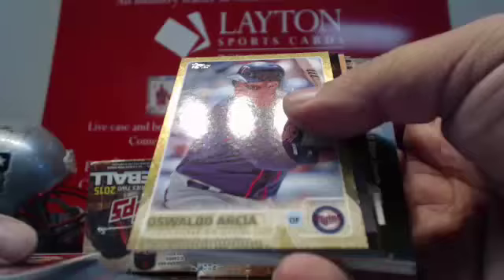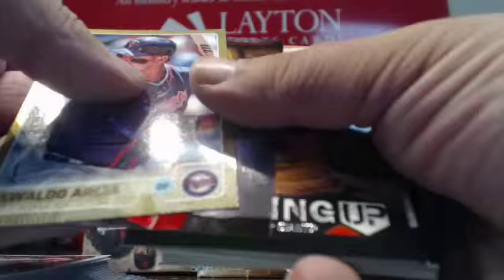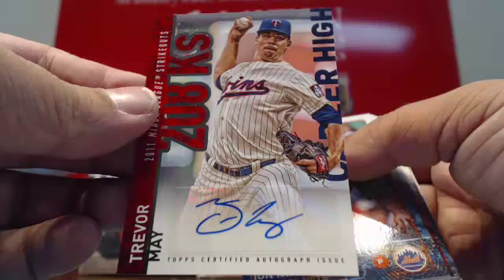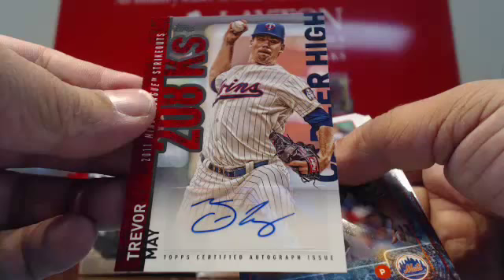Gold Arcia. More inserts. Stan Lee First Pitch. There's an autograph — goes to the Twins, their second hit. Trevor May. Insert auto for Minnesota. Twins on a roll. Trevor May autograph for the Twins. Very cool.